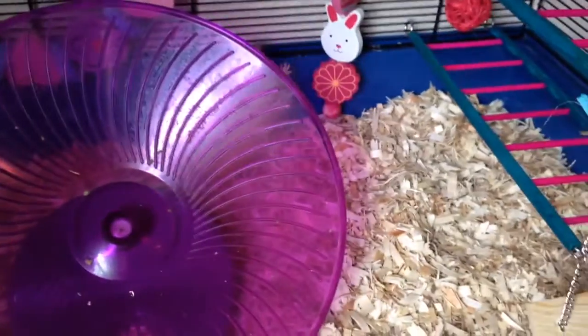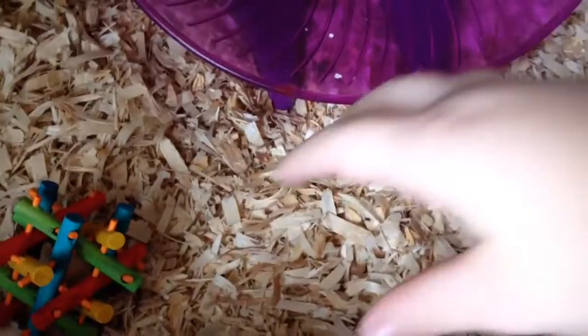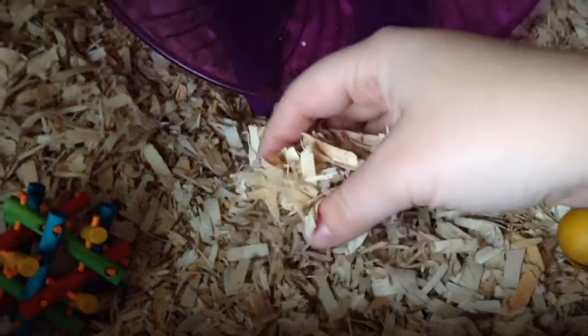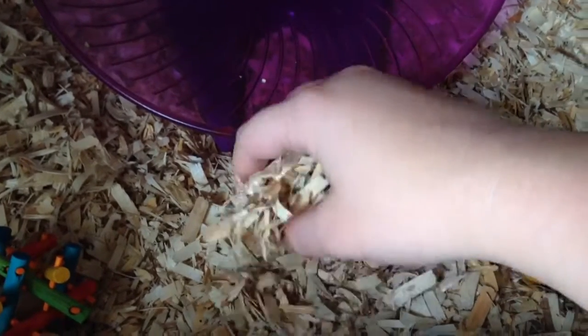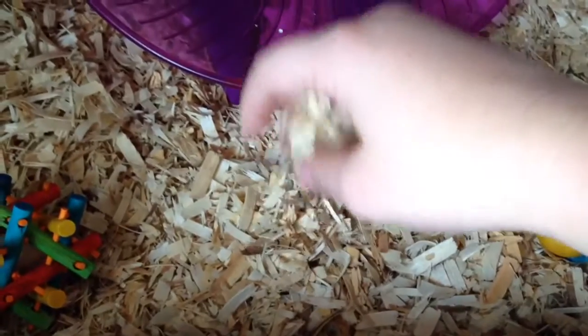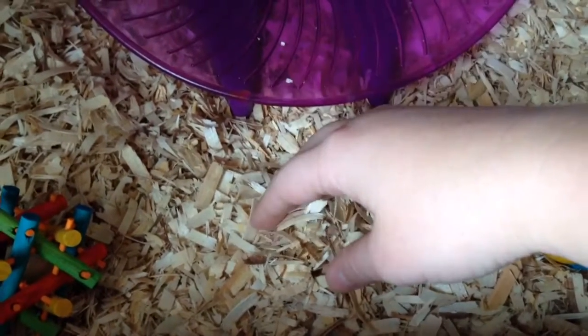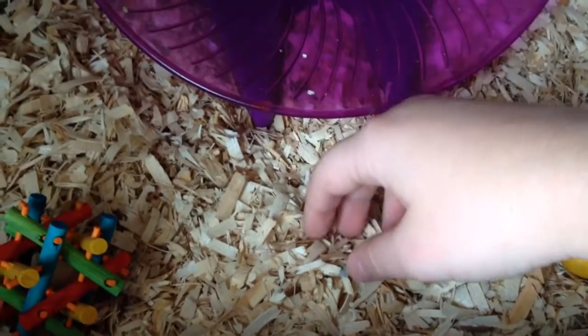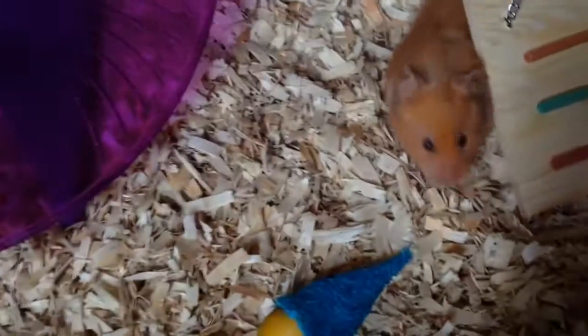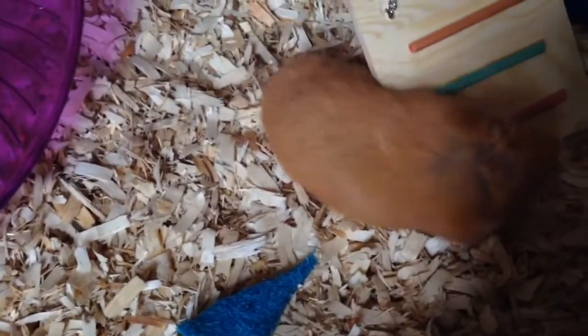Buttercup is just in the back right now checking it out because I did just clean it. We'll start with the bedding like always — I am using the Petco aspen bedding right now. This is the first time I've tried the aspen from Petco and I really, really like it so far. I think Buttercup likes it too. I would definitely check it out if you have a Petco near you. It's super cheap for a huge bag, so it'll last a really long time, and there's no dust or anything.